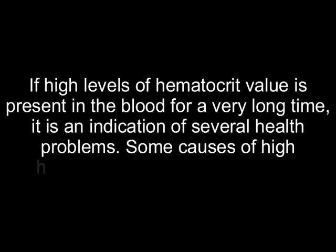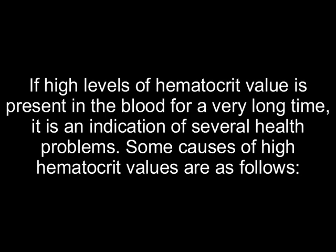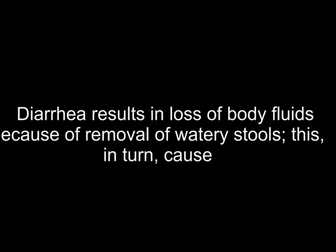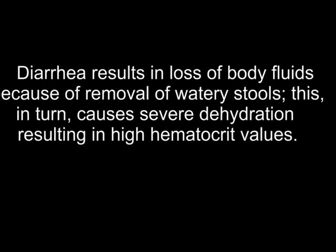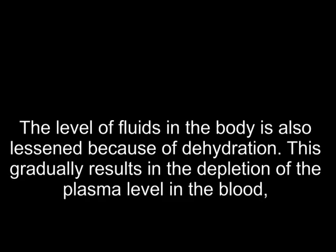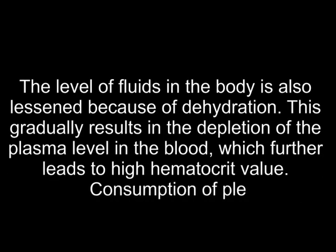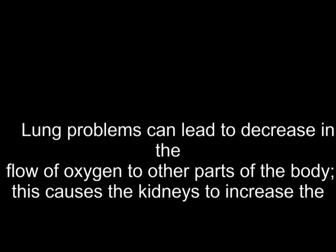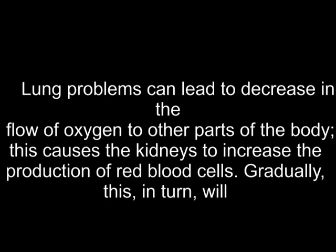High levels of hematocrit: if a high level of hematocrit value is present in the blood for a very long time, it is an indication of several health problems. Diarrhea results in loss of body fluids due to removal of watery stools, causing severe dehydration and resulting in high hematocrit values. Intake of anabolic steroids and blood disorders could also cause an increase in hematocrit value. Dehydration lessens the level of fluids in the body, depleting plasma levels in the blood, which further leads to high hematocrit value — consumption of plenty of fluids can help solve this issue. Lung problems can lead to decreased oxygen flow to other parts of the body, causing the kidneys to increase production of red blood cells, which in turn results in high hematocrit value.